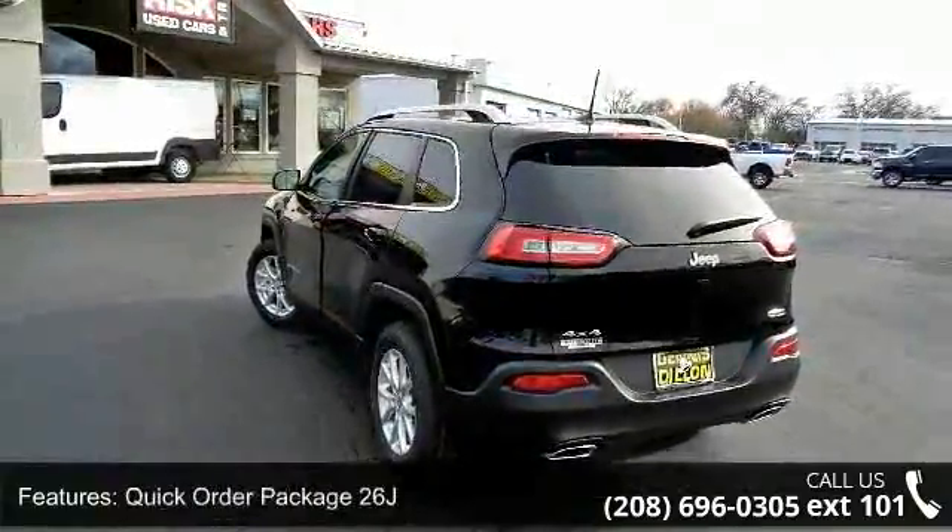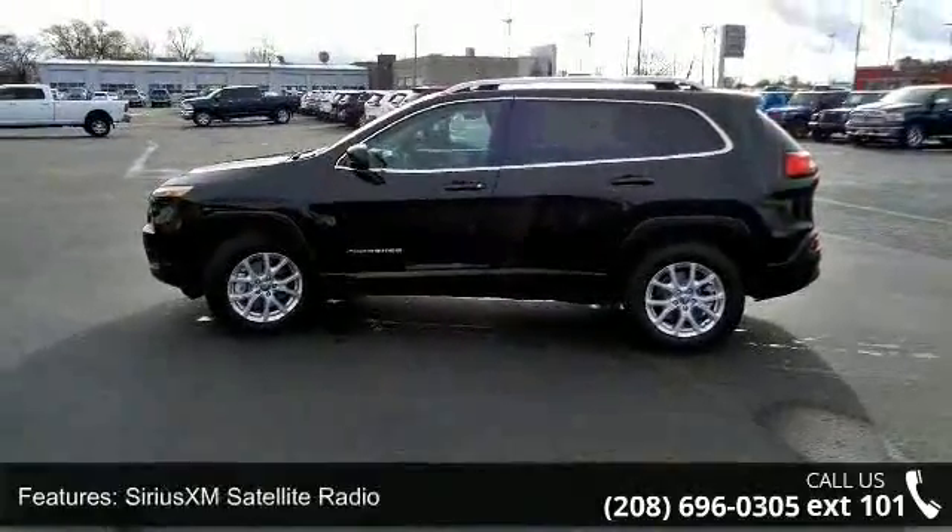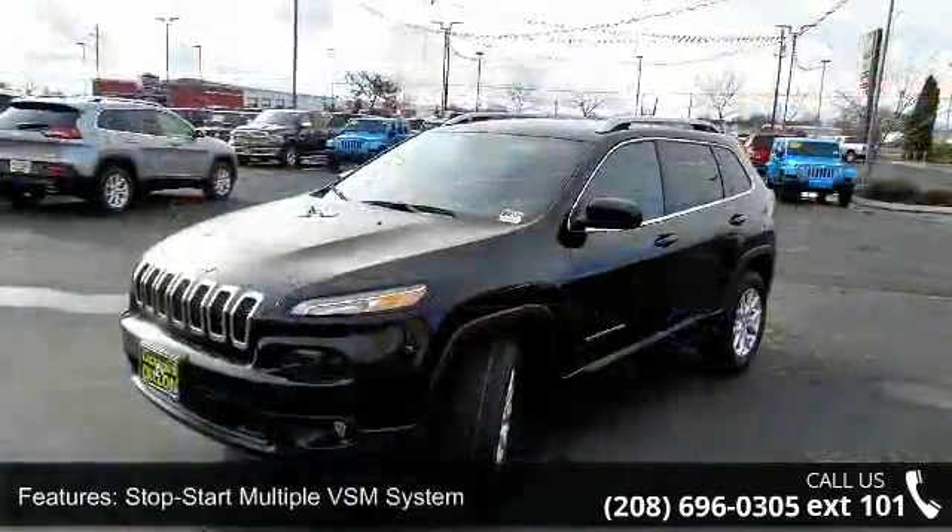9-speed 940 ATE automatic. Low mileage is an important factor in your purchase, and this vehicle delivers a low odometer reading.